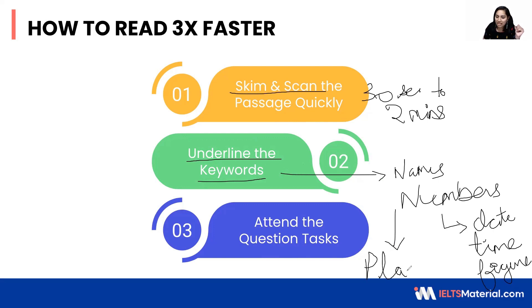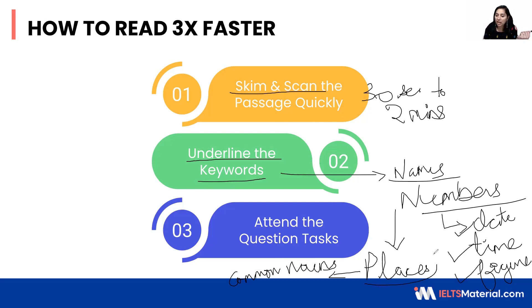These main ideas, and you can also take up important common nouns. The names, the numbers — with specifications like date, time, figures — also include names of places and common nouns.